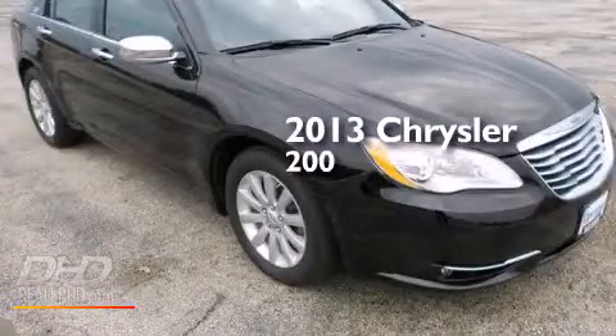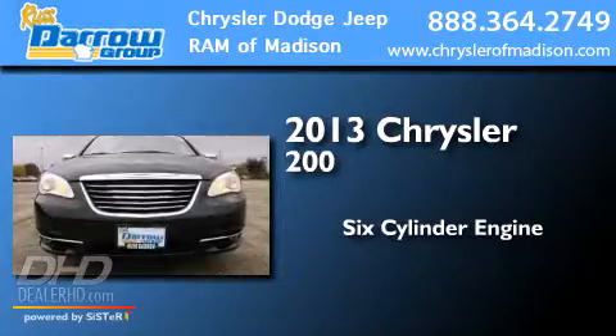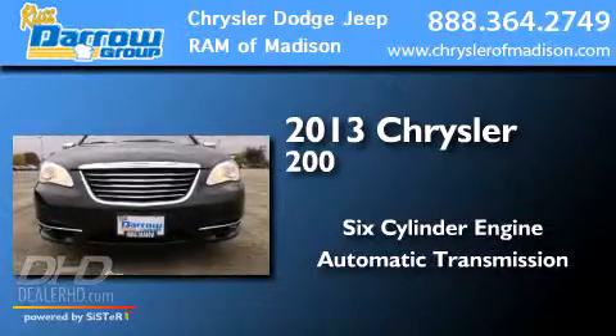This is a 2013 Chrysler 200. It features a six-cylinder engine and an automatic transmission.